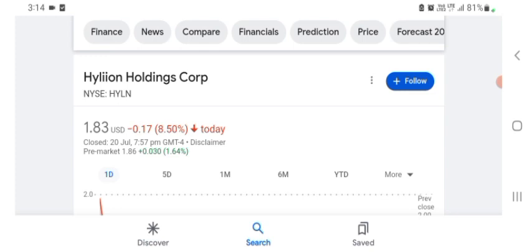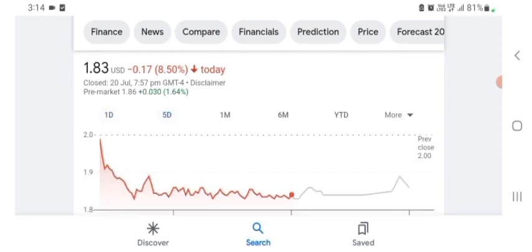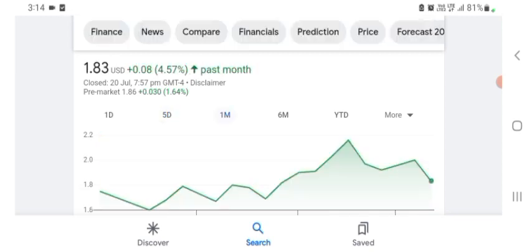I am just here to take a look at the financial chart. Hyaline stock is trading at $1.83 US dollar, with negative 8.50% in a day. Five days before, the stock was trading at positive 4.57% in a day. Before buying and selling the stock, please consult your financial advisor.